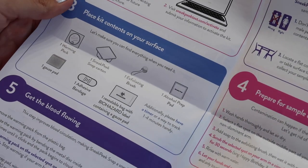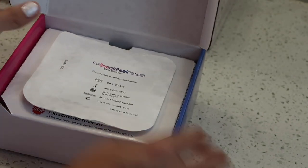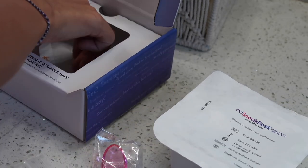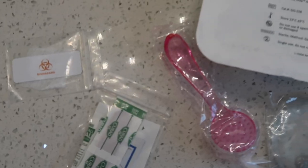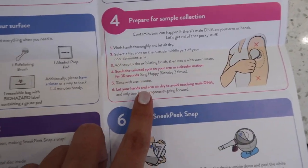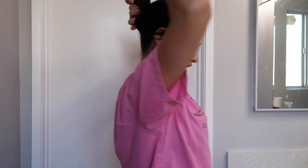I have everything laid out on the counter. Step four is to prepare for sample collection — I'm going to tie up my hair so it's out of my face, because once I wash my hands I don't want to be fidgeting with anything. I'll roll up my sleeve because I'm going to take the sample on this arm since I am right-handed. Then I add soap to the exfoliating brush and wet it with warm water.